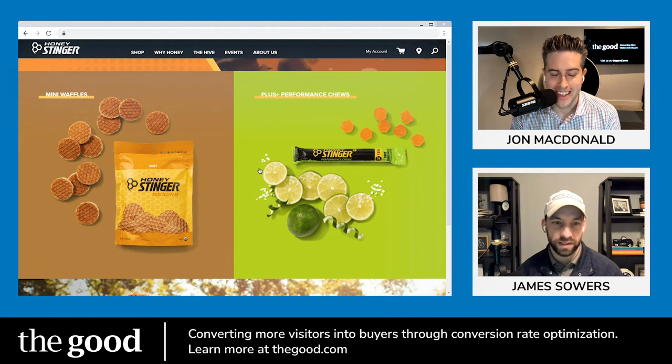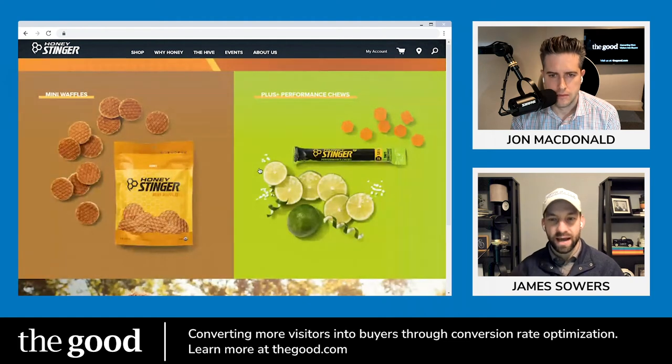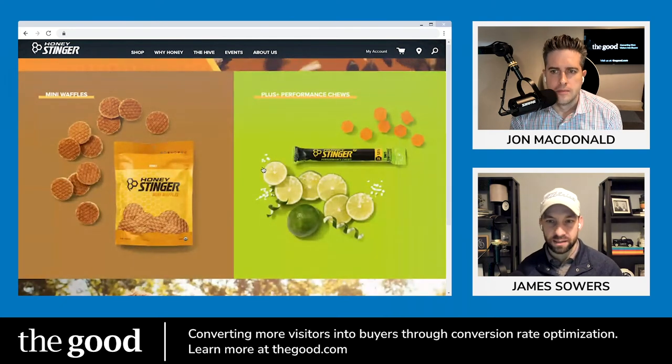One thing I like about this section is they seem to have approximated the real-world size of the product in the imagery. I'm guessing if you laid these two products side by side on a table they'd be about the same size as they appear on screen. So many brands will take something small and show a giant photo of it. With these chews, you don't know if there are 25 in there or five, but laying them out this way lets me picture it in my pantry and gauge portion size before deciding if it's worth purchasing.